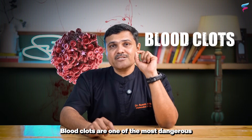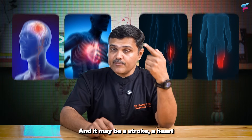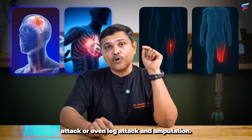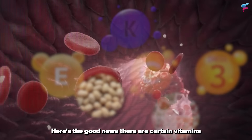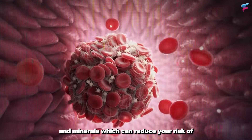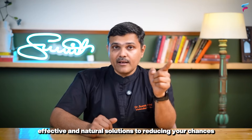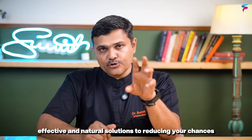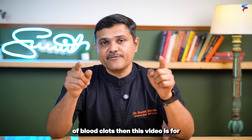Blood clots are one of the most dangerous problems that any person can face — it may be a stroke, a heart attack, or even a leg attack and embolism. Here's the good news: there are certain vitamins and minerals which can reduce your risk of blood clots. So if you're interested in knowing simple, effective and natural solutions to reducing your chances of blood clots, then this video is for you.